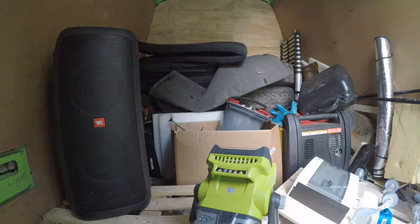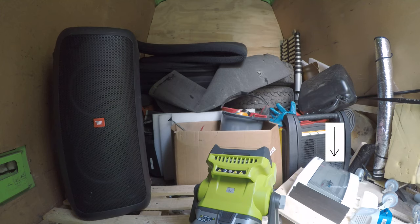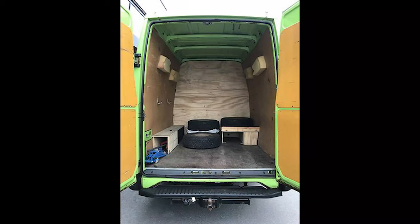This is the back of the iVeco, basically a big storage area right now: a JBL Party Box 300 Bluetooth speaker, a work light, my set of winter tires, a 2,800-watt power generator, a box to connect to shore power, and my collapsible ladder. This is what the back of the iVeco looks like empty.